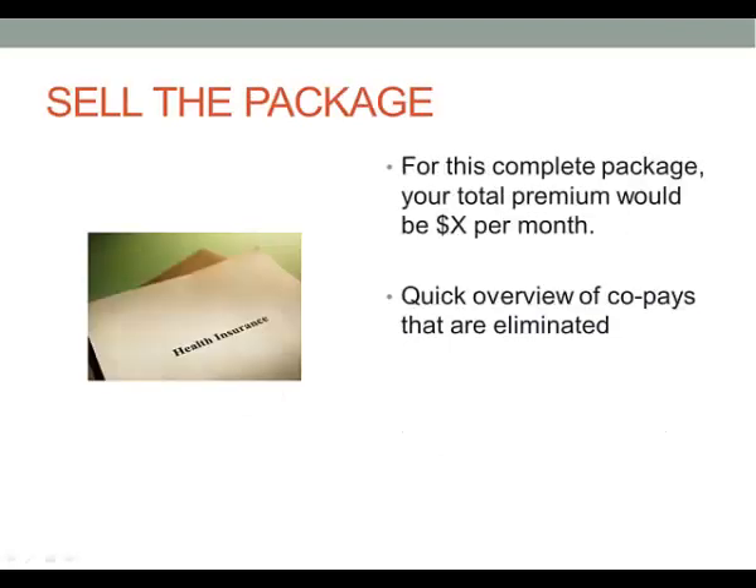So at the end, you'll sell the package and say, 'For this complete package, your total premium would be X amount of dollars per month.' You could break it down and say your Medicare Advantage program won't cost you anything per month, and to get the additional coverage to cover the big costs will only be another $35 a month. Then take a quick overview of the copays that are eliminated.